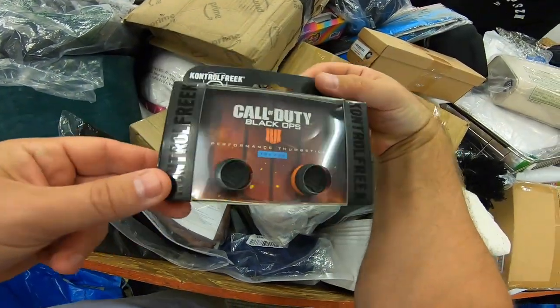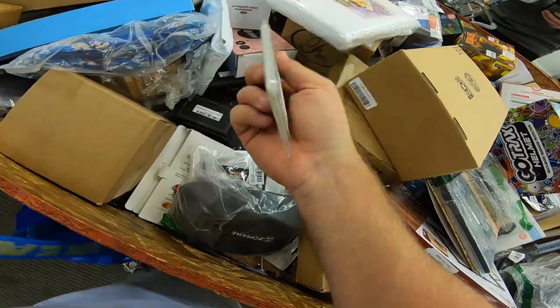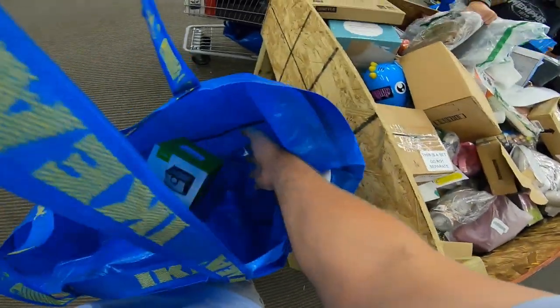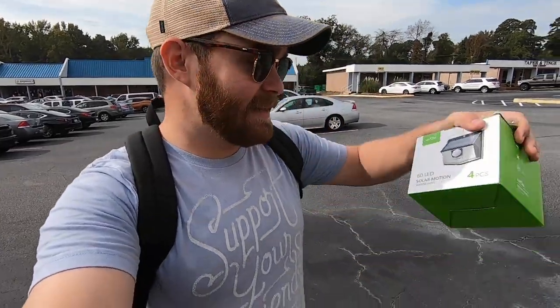First find of the day was this pack of Control Freak PS4 thumbstick extenders. These do sell well but they're not worth the $6 buy cost. The pickings were slim today — I only got two things. I got this pack of Pokemon cards, which I know nothing about other than the fact that they are increasing in value lately. It's a pack of 20 rare Pokemon cards, so we're gonna get these opened up and see if it's worth six bucks. Maybe I can make some money on those, and then I got this 60 LED solar motion sensor light to put on our new shed in the backyard. So one item to possibly make some money on and one item for personal use.